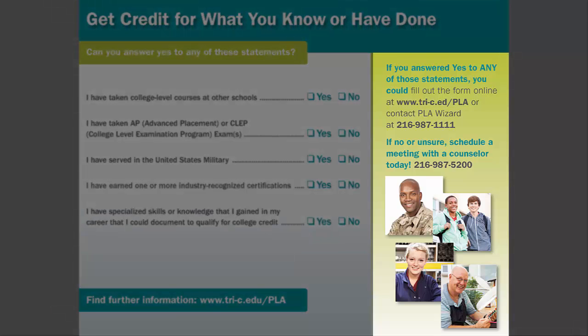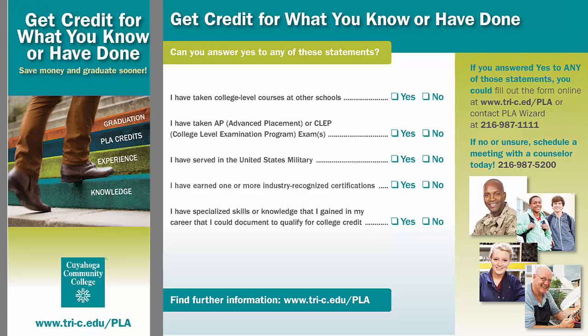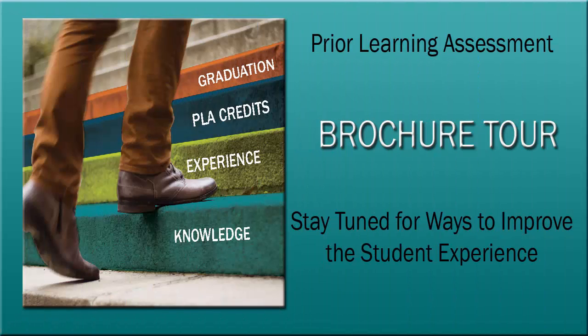Over on the right, we direct students and prospective students who answered yes to one or more statements to the online smart form. For those that answered no or were unsure, we still want to offer them help, so we direct them to their campus counseling office. The goal of this brochure is to have current students and prospective students fill out the smart form. And now, back to the presentation to learn how the smart form will improve the student experience when inquiring about prior learning assessment.